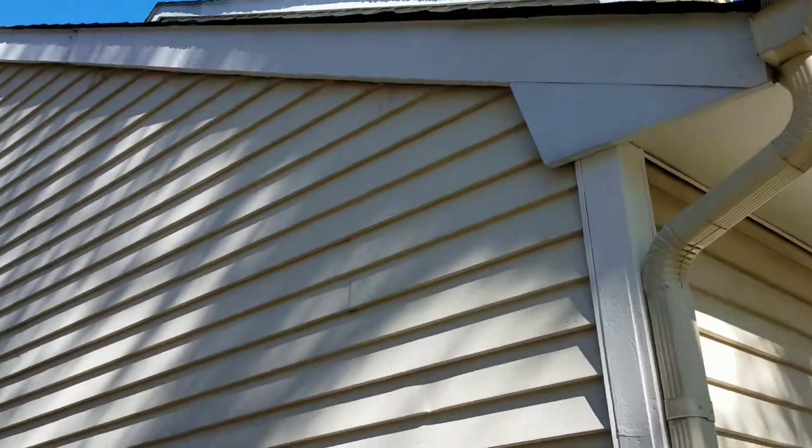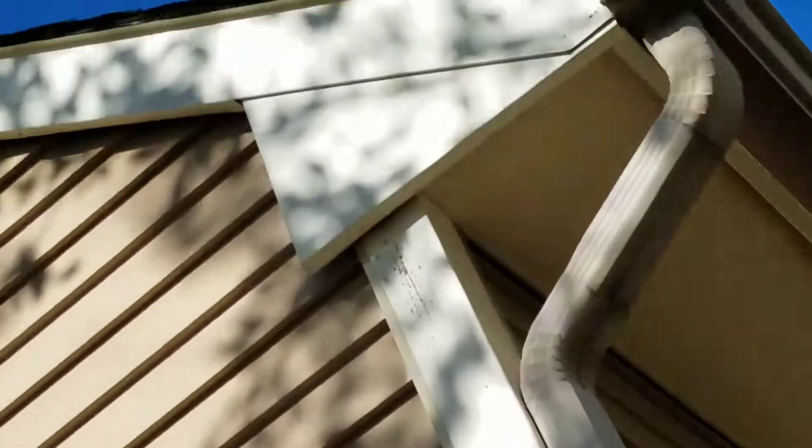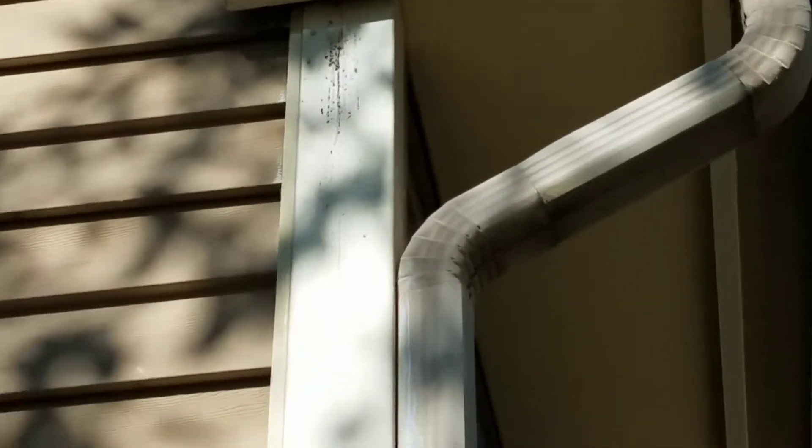You can see the carpenter bees are still behind it even though it is wrapped — they're still doing damage behind it. So it still should be treated, but at least there's no visible damage. It has to be repaired. You can see some carpenter bees going up.